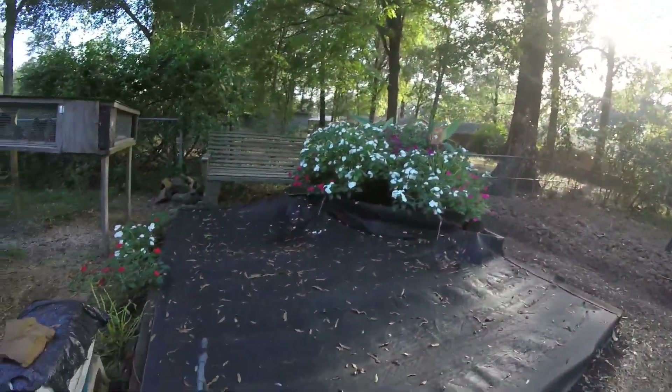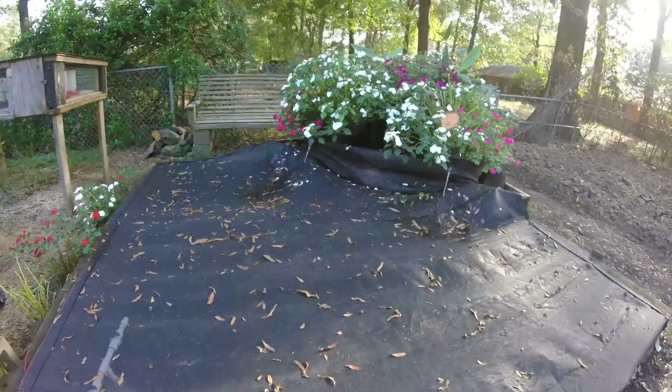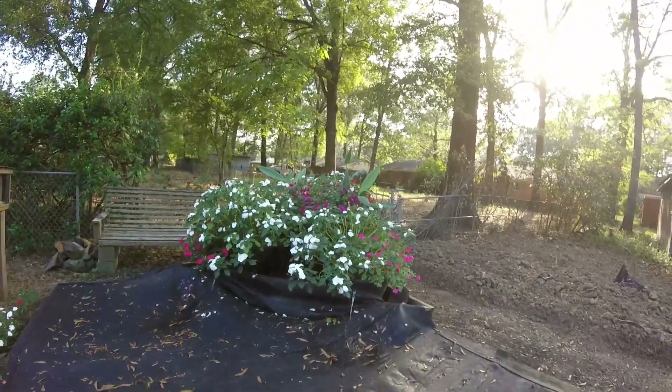We had to cover the pond — we've got the fall leaves coming down now and they had to fill the pond up, so we had to put the tarp back on. The catfish are still doing well, eating real well every night. The impatiens are still growing well in the filter.